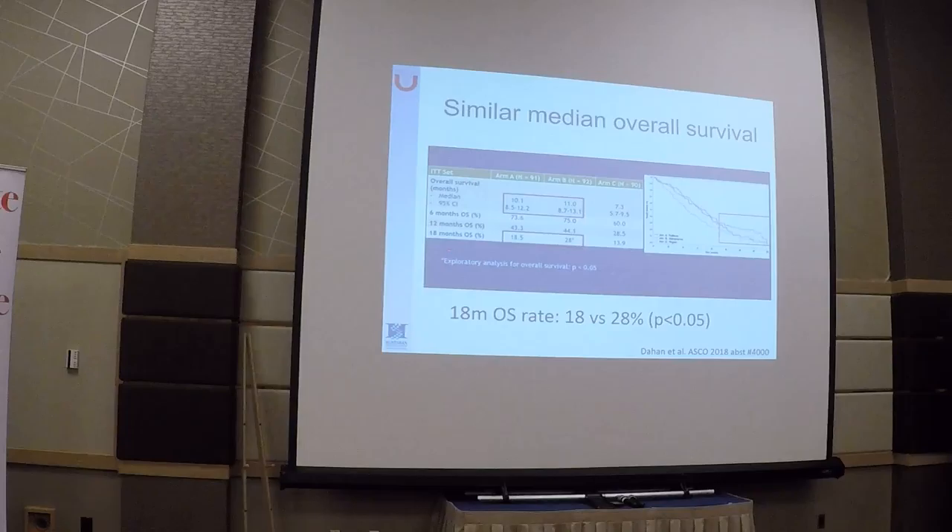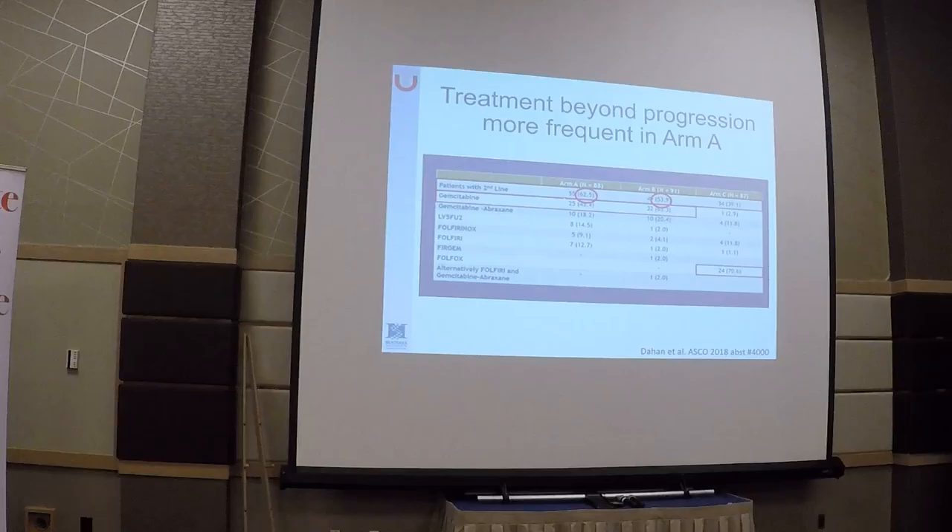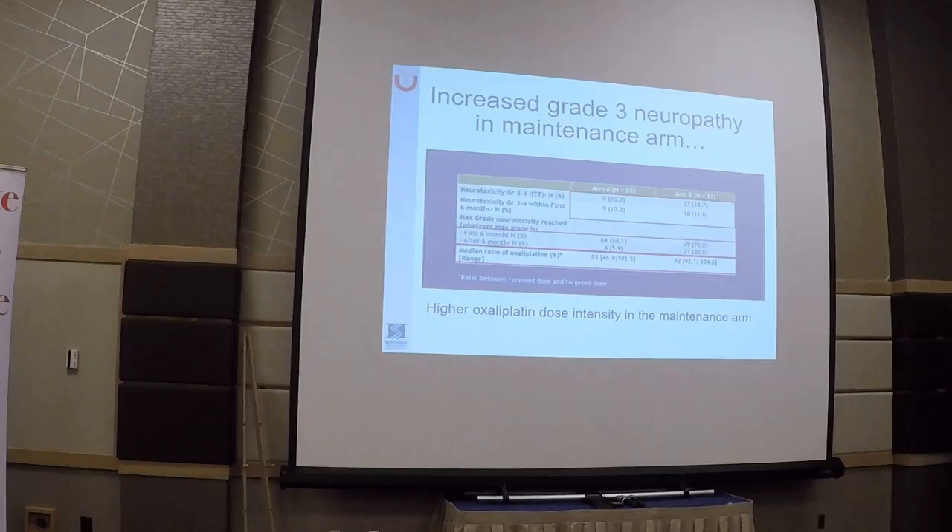The six-month progression-free survival rate was 47% for patients on FOLFIRINOX for six months, 44% for the group that dropped oxaliplatin after four months, and the alternating FOLFIRINOX-gemcitabine arm appeared inferior. Median survival was also similar, but with a trend favoring the oxaliplatin-drop arm at longer follow-up — a separation of curves emerged. In exploratory analysis, 18-month overall survival improved from 18% to close to 28 months in the oxaliplatin-drop arm, suggesting those patients could potentially do better.